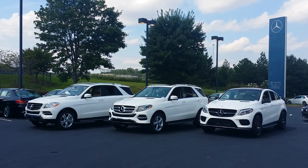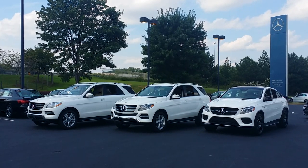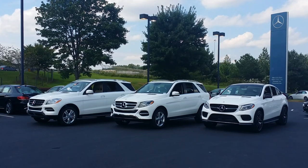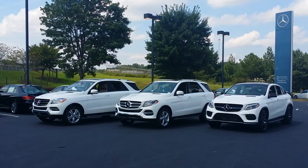Welcome to my SUV comparison. Left to right: 2015 ML 350, 2016 GLE 350 SUV, and 2016 GLE 450 AMG Sport Model Coupe.